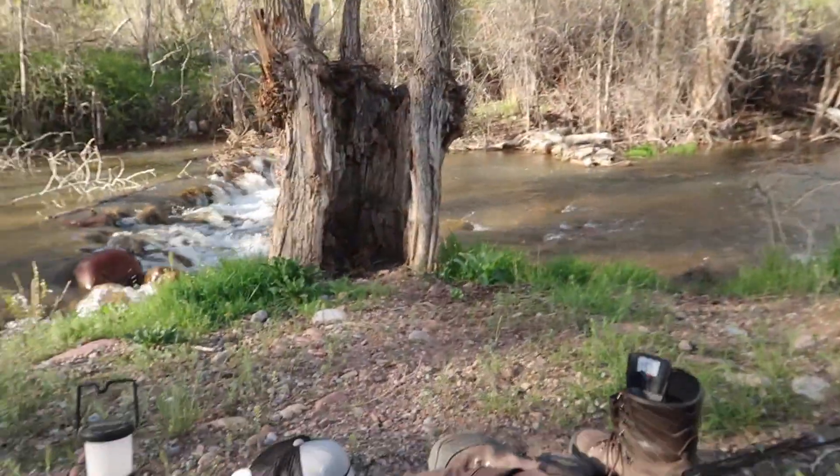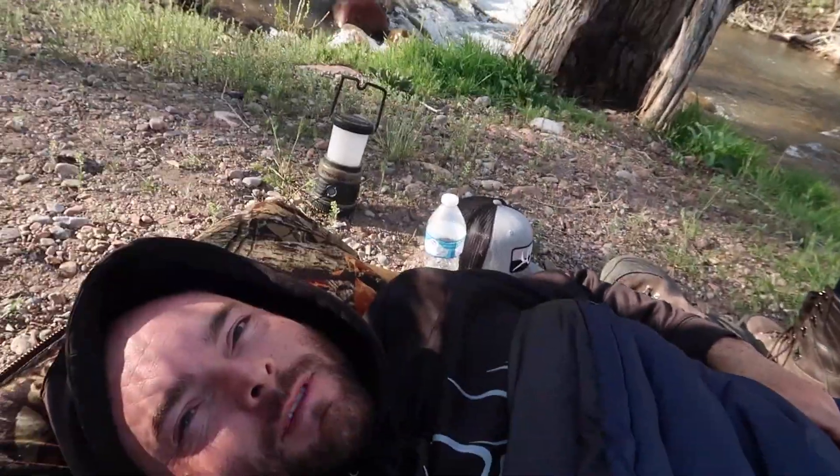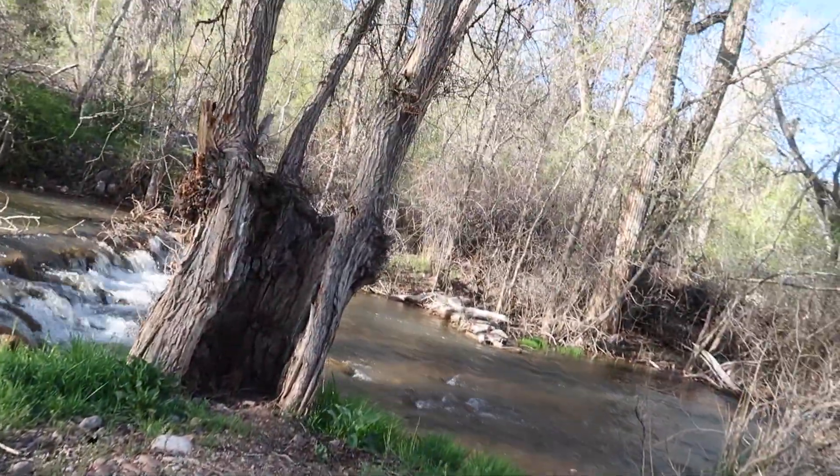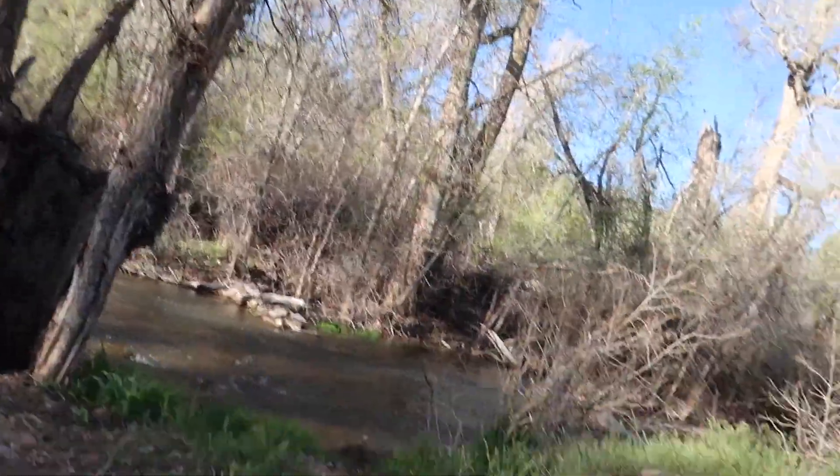Good morning guys, slept so good. Check this out - this is the view I got from bed. We're gonna get up, get moving, and cook breakfast and go on a hike. Stick with us guys.